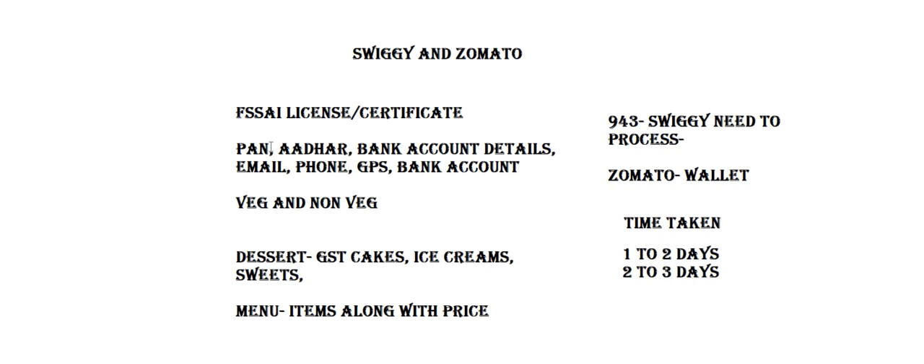When it comes to veg and non-veg items, a basic FSSAI or state license is more than enough to tie up with Swiggy and Zomato. However, when it comes to dessert items — such as cakes, falooda, ice cream, and sweets — GST will be mandatory. Without GST, we cannot tie up for dessert items. For veg and non-veg, GST is not mandatory.